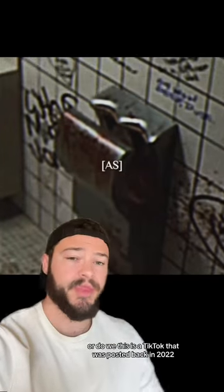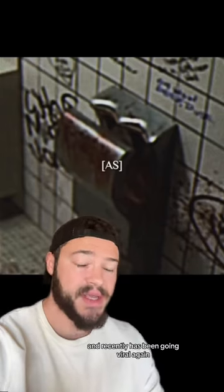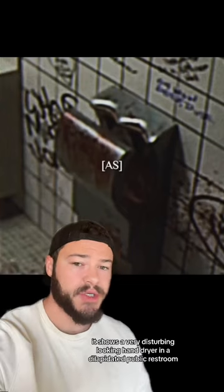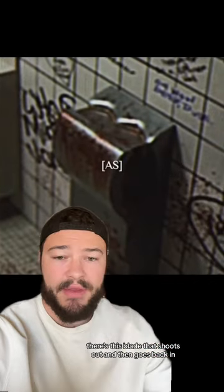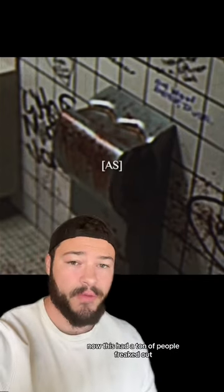Or do we? This is a TikTok that was posted back in 2022. It went super viral then, and recently it's been going viral again. It shows a very disturbing looking hand dryer in a dilapidated public restroom. And to make matters worse, there's this blade that shoots out and then goes back in, and you can see what looks to be a red substance on the air dryer.